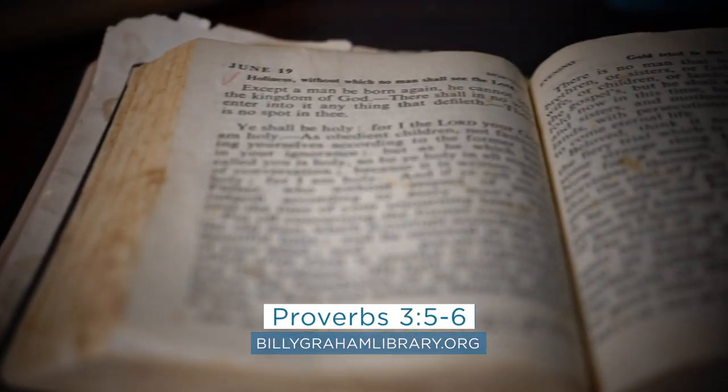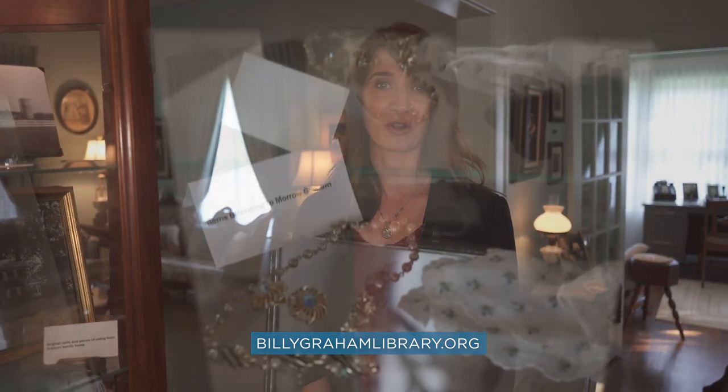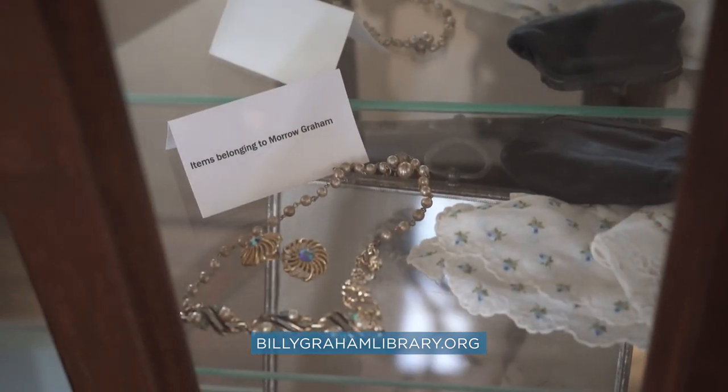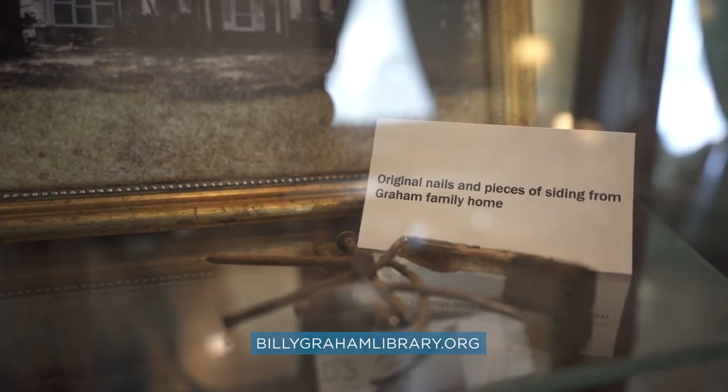It's turned to Proverbs 3:5 through 6, which was mother Graham's life verse. This curio features a lot of personal items from Frank and Morrow Graham — some of Morrow's jewelry, one of Frank's pairs of eyeglasses, and even some pieces from the original home: nails and a few pieces of building materials for our guests to look at.